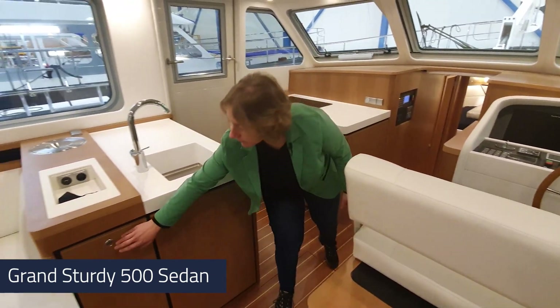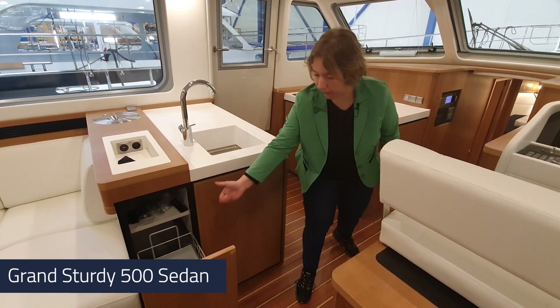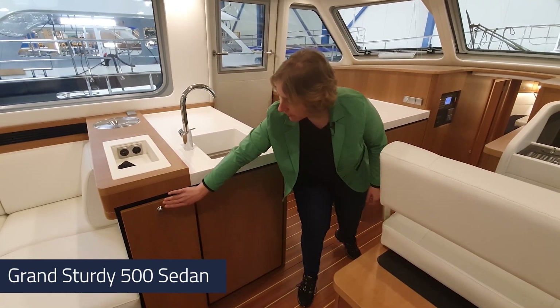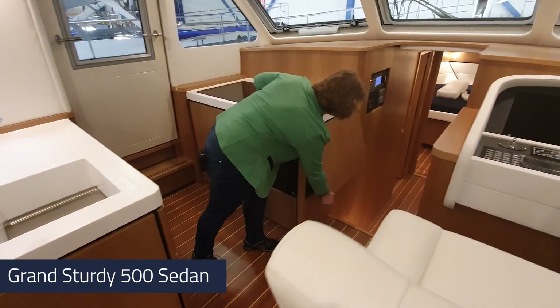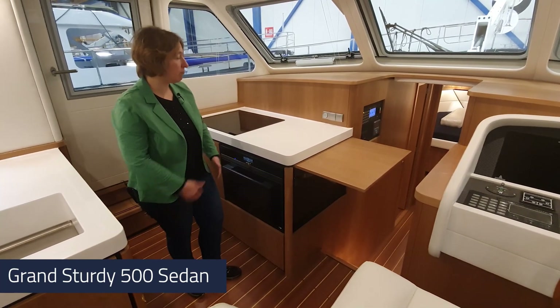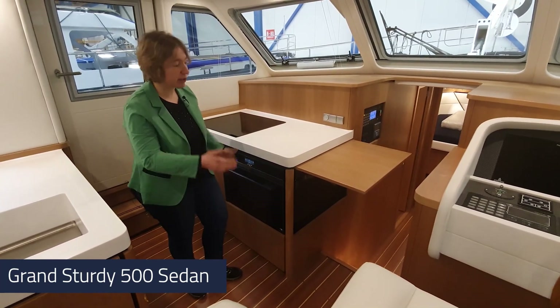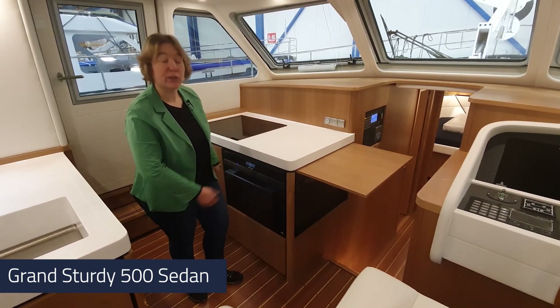Also on this side there's a drawer for all your herbs and cans. And as known from the other Grand Surdy models, we have an extension of the kitchen which you can use to store stuff, do your dishes, or cut your groceries — whatever you like. It enlarges your galley.